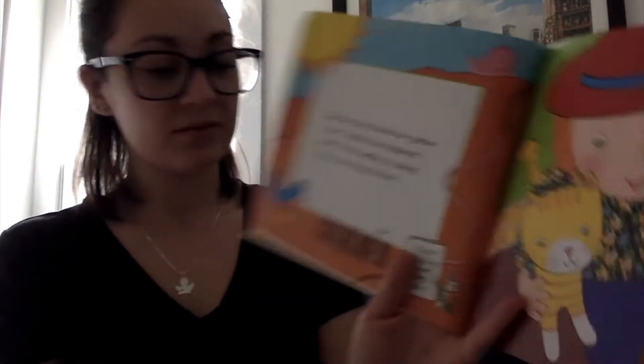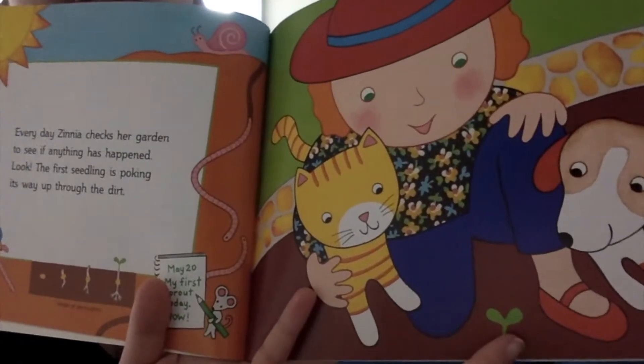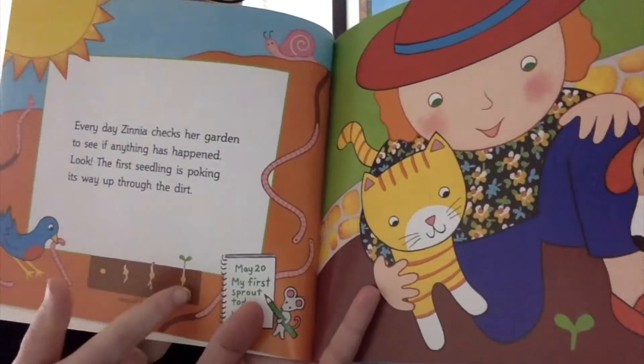Every day, Zinnia checks her garden to see if anything has happened. Look! The first seedling is poking its way through the dirt. See right here, friends? It started out like this and worked its way all the way up to here.